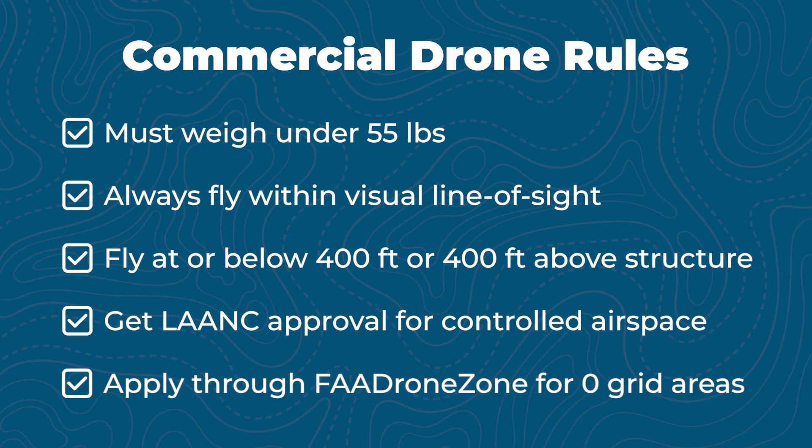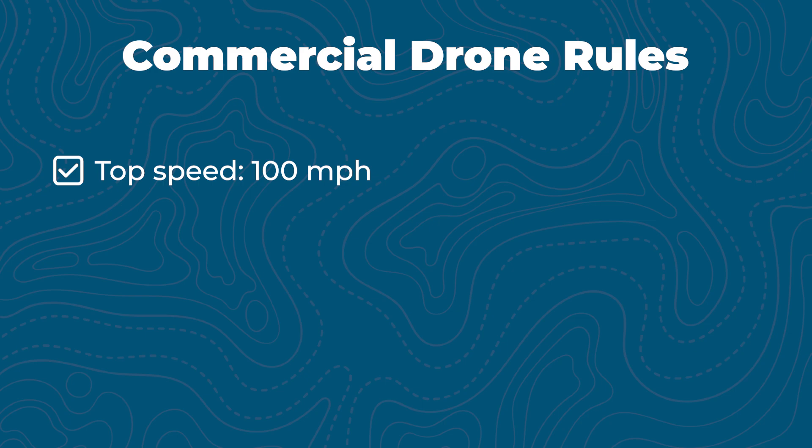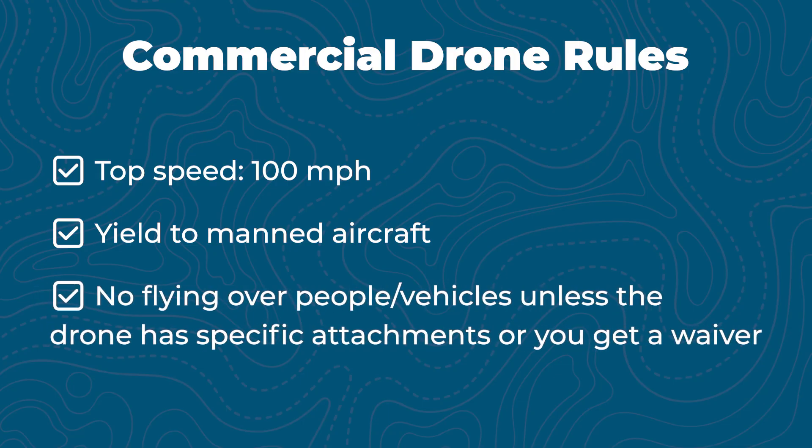If you want to fly in zero-grid areas like near airports or higher than posted altitudes, you can get further coordination through the FAA Drone Zone, which requires submitting a waiver for a real person to review and approve. The top speed you can fly at is 100 miles per hour. You must yield to manned aircraft as they always have the right of way. You cannot fly over people or moving vehicles unless your drone fits specific categories — having remote ID, prop guards, and an anti-collision light, or a certified ASTM parachute.